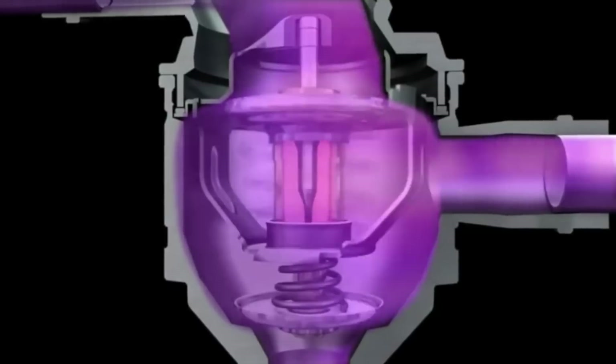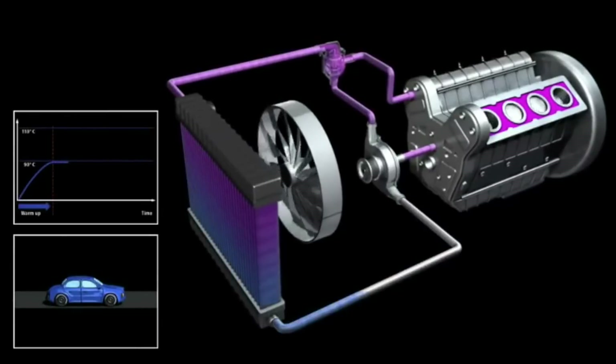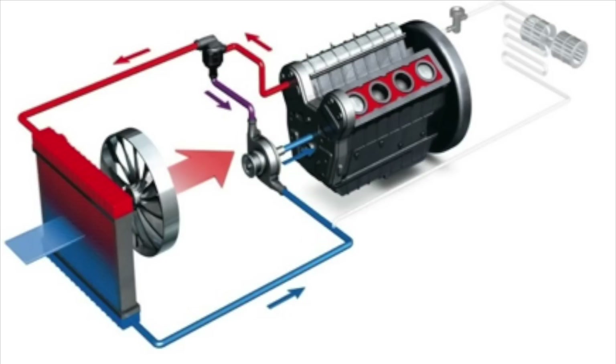The thermostat is a temperature-sensitive device that acts as a gateway, connecting the engine to the external cooling system. When the engine is cold, the thermostat is closed, separating the engine from the larger coolant circuit made up of the radiator and its connecting hoses. This allowed the engine to warm up faster and eliminated the fuel condensation issue.